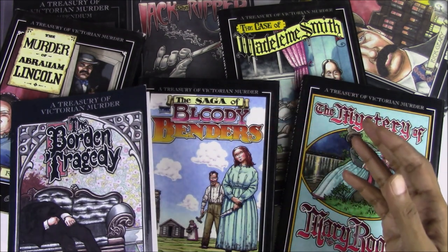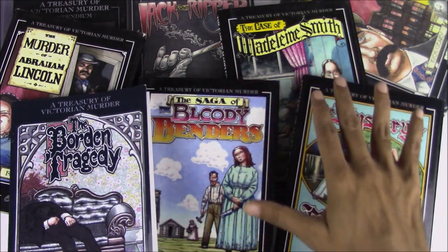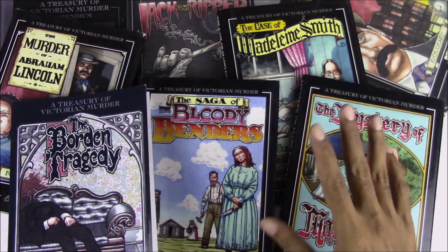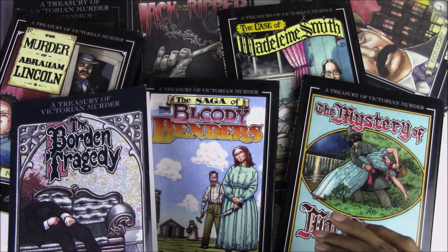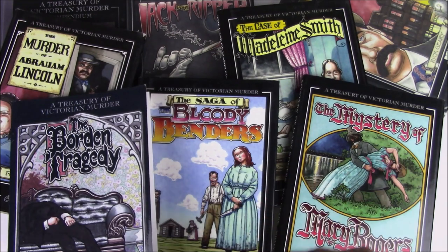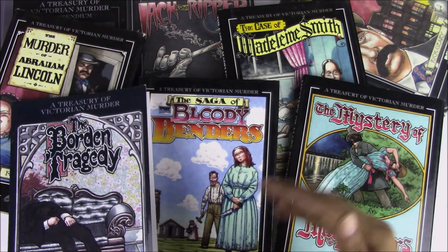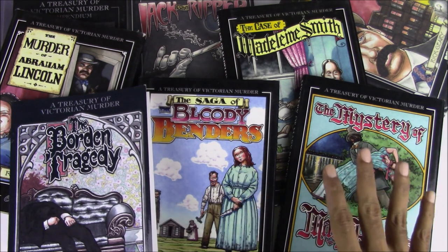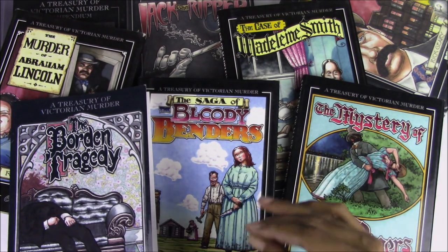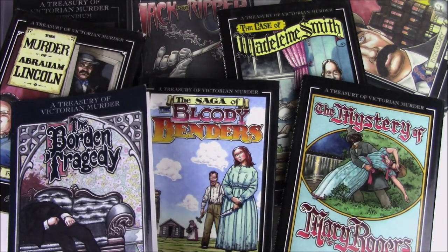Hi everyone, this is For the Love of Comics and in this episode we are going to investigate A Treasury of Victorian Murder, written, drawn and handsomely lettered by Rick Geary. A Treasury of Victorian Murder is the name given to the collection of these nine separate books, each of which presents a true life account of an infamous act or acts of murder in the 19th century. We'll briefly talk about and look inside each of these books, every one of which is a delightful mixture of heinous crime and sly comic storytelling.